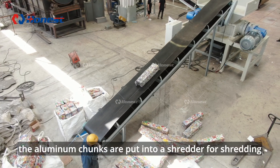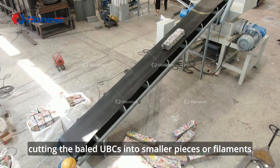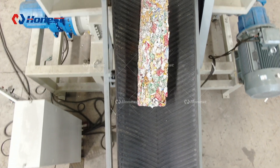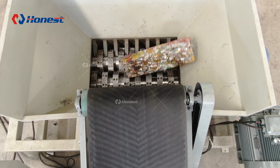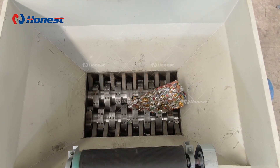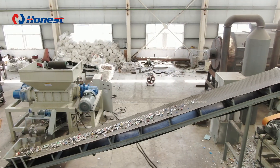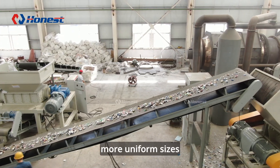Next, the aluminum chunks are put into a shredder for shredding, cutting the baled UVCs into smaller pieces or filaments. The UVCs are then fed into a crusher to crush them into smaller, more uniform sizes.